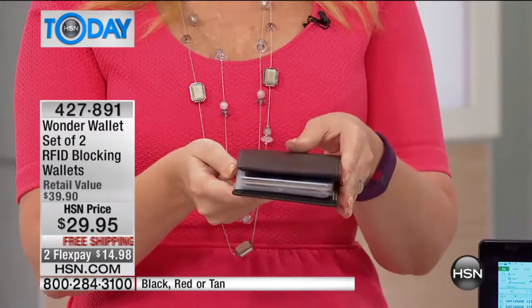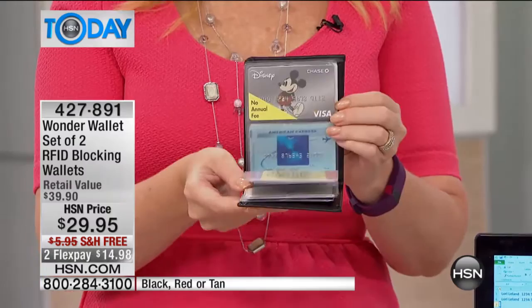Here's the cool thing about Wonder Wallet — there's so much cool about it. You're actually going to be able to fit twice as much stuff in half the space, twice as many cards in half the space. So if you have that bulky messy wallet that causes a lot of frustration and stress, this is the solution.